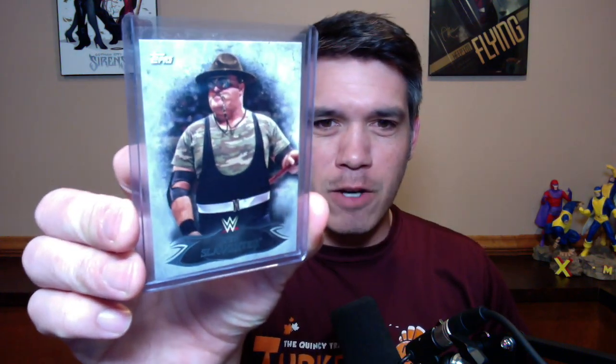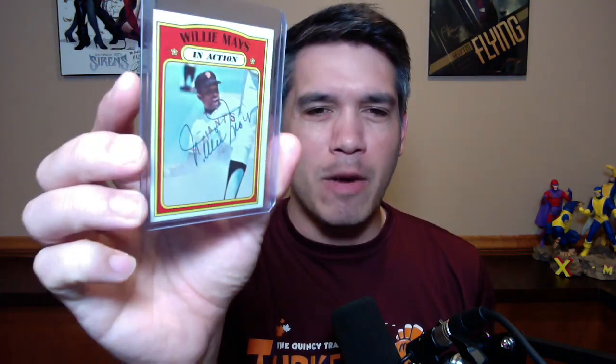This is the card I got for Sergeant Slaughter to sign — just a common base set card. I think I paid $2 for it because that's all the cash I had on me at that time. I also picked up this Willie Mays in action card, a 1970-something Topps card, and it was signed. It doesn't look like a typical Willie Mays signature, but there are PSA-certified examples of this. The dealer sold it to me for $10, which is its unsigned value, and if the signature is real, it's worth more.